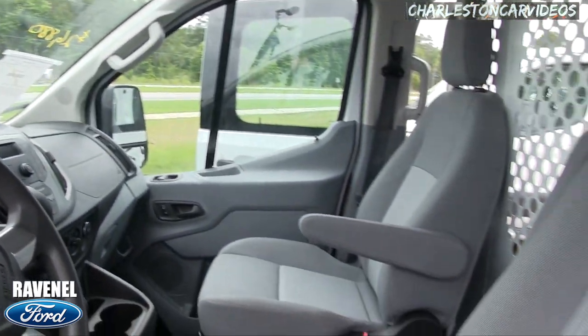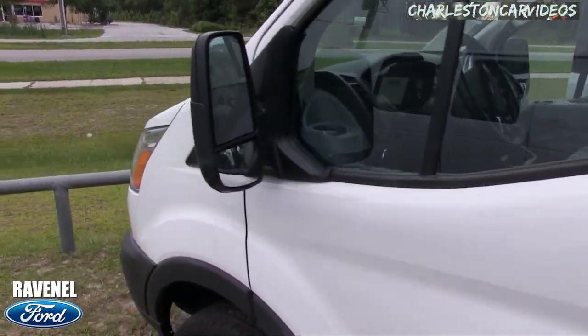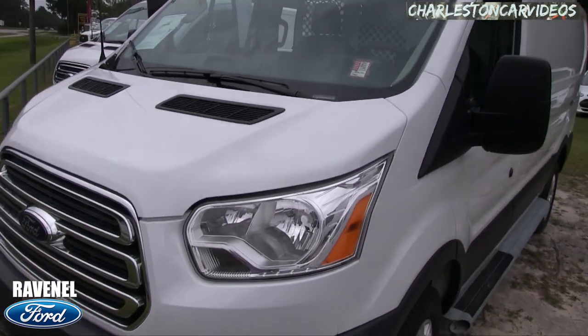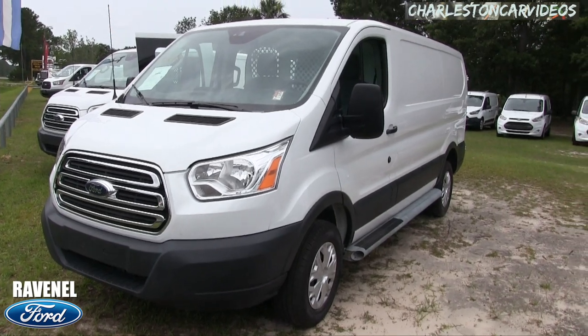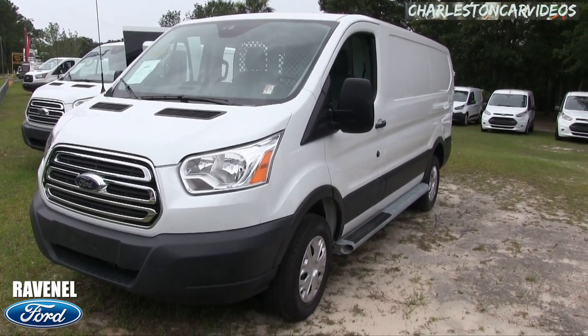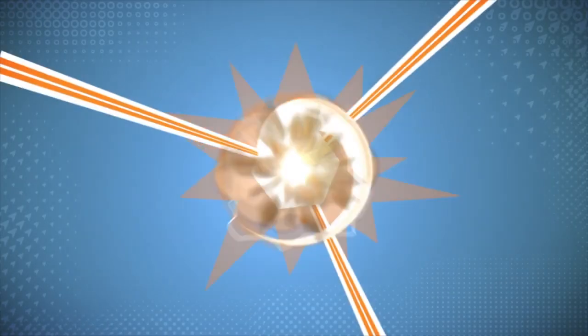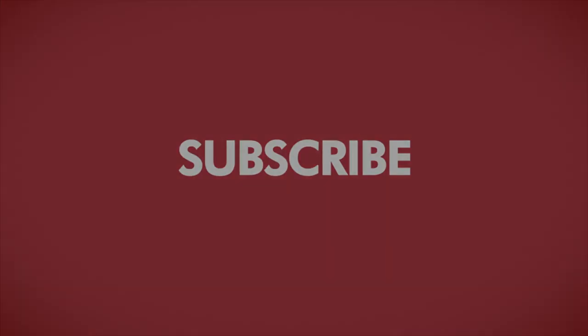Pretty clean, smells good on the inside. Got an auxiliary port and a 12-volt up front — it's a nice vehicle by Ford. If you're interested in buying this T250 at Ravenel Ford, go to ravenelford.com. Remember, no dealer admin fees, no doc fees of any kind — just good old car buying. This video is brought to you by Charleston Car Videos: real video, real cars, real people.